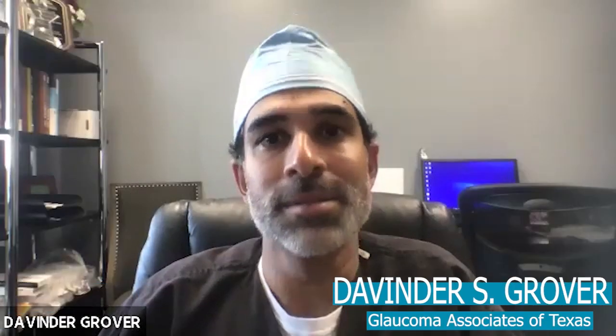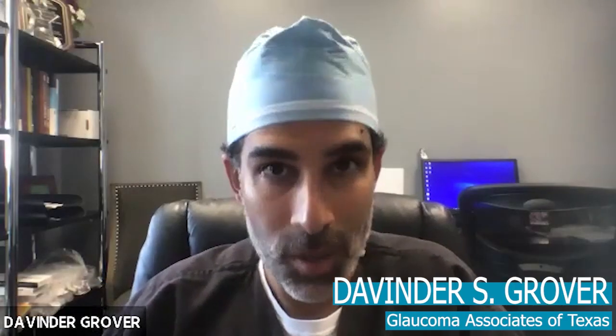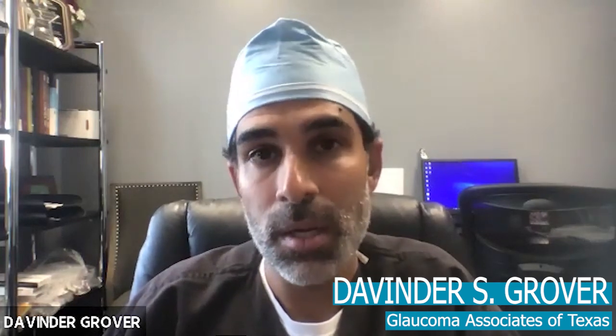Glaucoma patients understand that we monitor glaucoma with pressures, imaging, and visual fields. Visual fields are an essential component of glaucoma monitoring, but anybody that's ever taken a visual field test — myself included — can realize how frustrating and annoying they can be. They're not fun, and they're sometimes miserable.